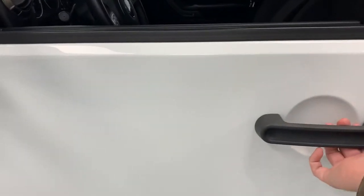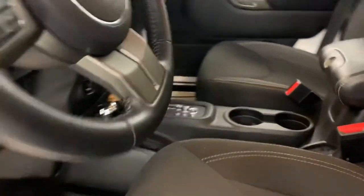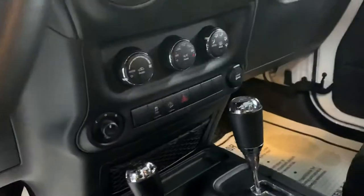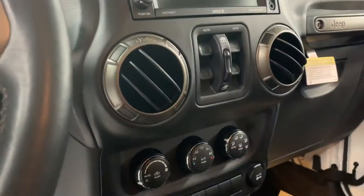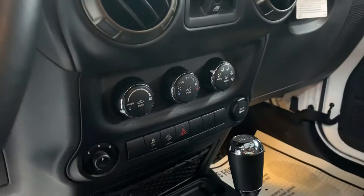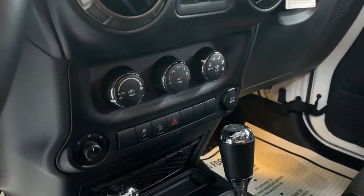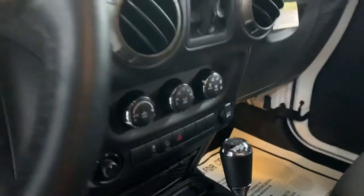Continuing up to the front, you do have power windows, locks, and mirrors. It is automatic temperature control — still a manual dial but it's automatic control, so you turn it to 72 and it will try to hold 72, just like your house would.